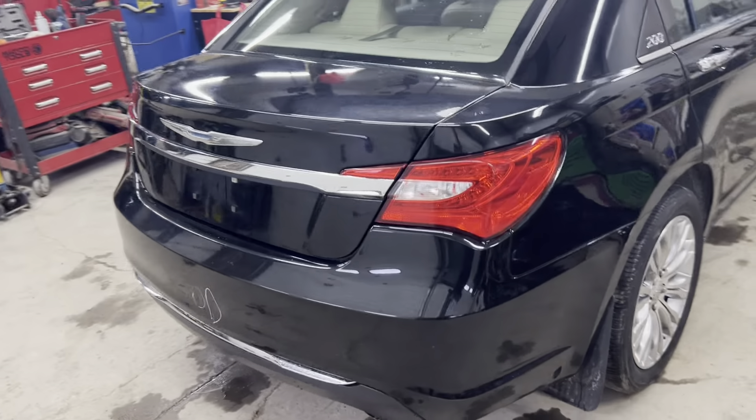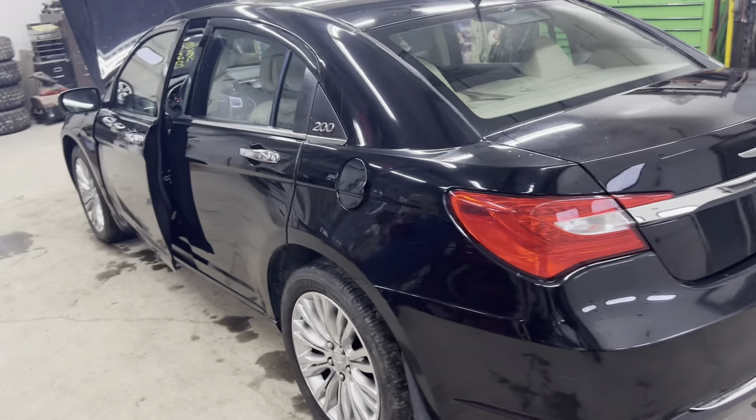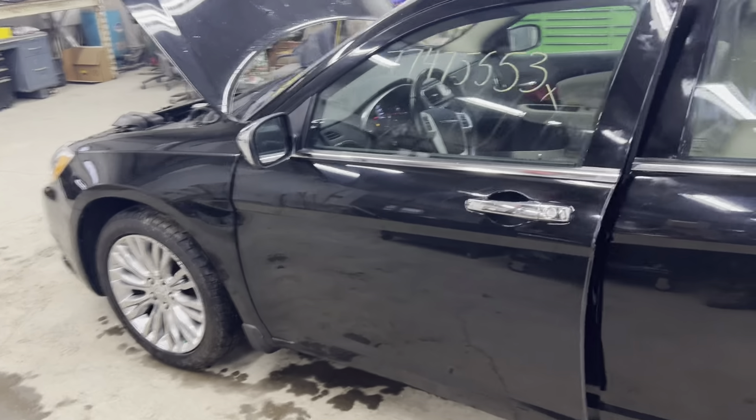Got our gate, taillights, rear bumper — a little bit of cleanup time on that cover. Driver's side sheet metal all nice and clean: fender, doors, mirror.